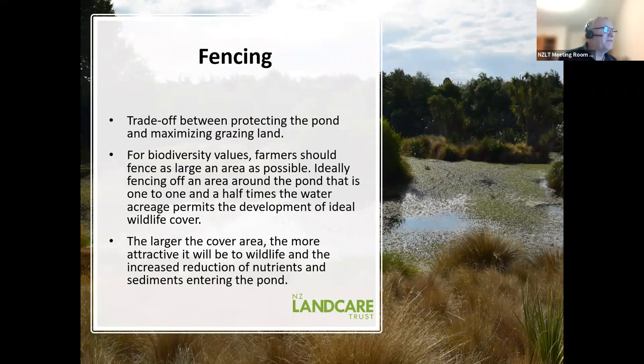When we talk about fencing, it's really a trade-off. A farmer wants to maximize grazing area but also protect the pond. The more of a buffer you give around the pond, the better biodiversity values you get. Each pond is going to vary and you've got to weigh that. At least a 15-meter buffer is where you'll start getting some biodiversity values. The larger the buffer, the more biodiversity values you get. By putting that buffer in, especially on the uphill side, we reduce nutrients and sediments going into the ponds, so the ponds last longer and provide more value and cleaner water.